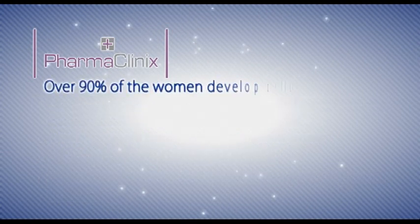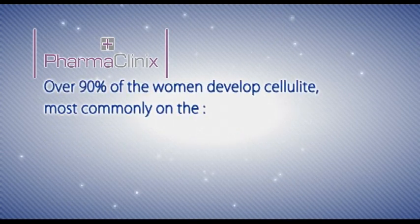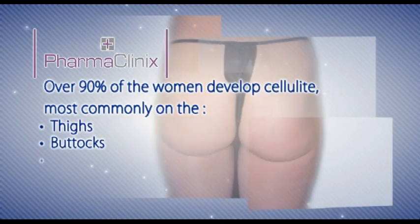Over 90% of women develop cellulite, most commonly on the thighs, buttocks and the abdomen.